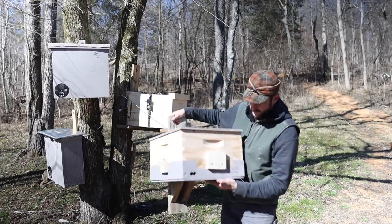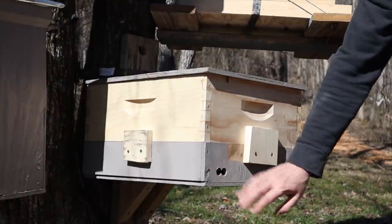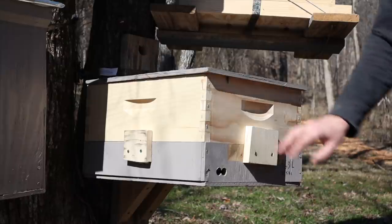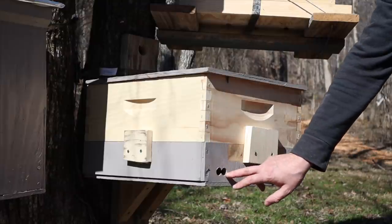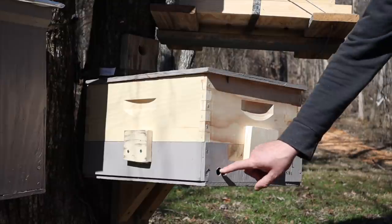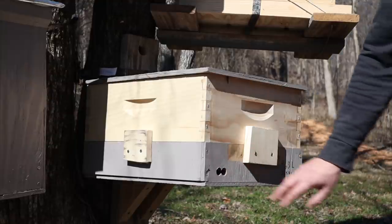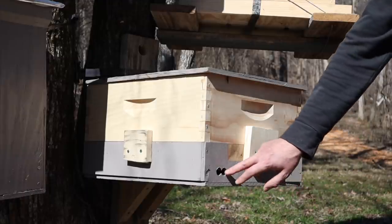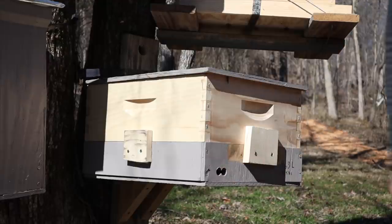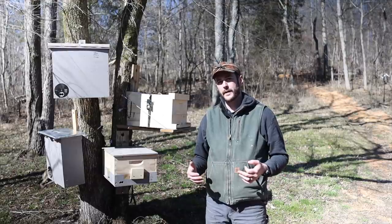I actually caught two swarms last year out of a swarm trap very similar to this one. It has a half-inch plywood top, plywood spacer, plywood bottom, and a medium super with 10 frames. The entrance is two three-quarter-inch holes that touch in the middle, giving you an inch and a half total hole area. On the inside I stapled some half-inch hardware cloth to help keep birds from building nests in it.